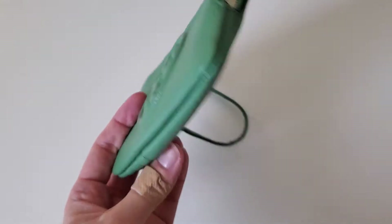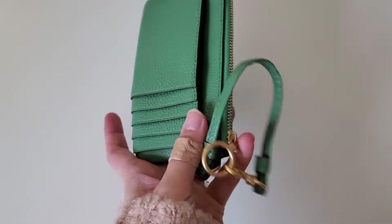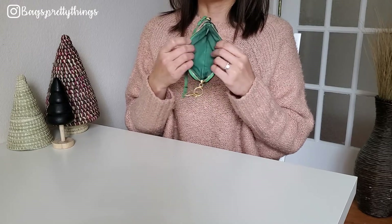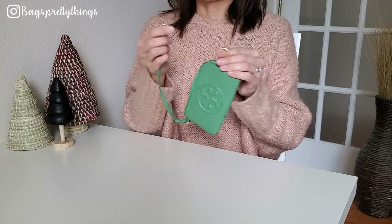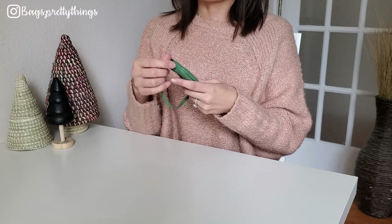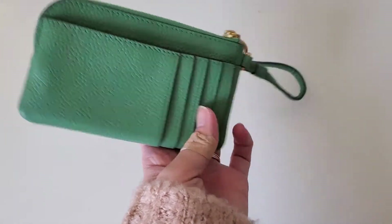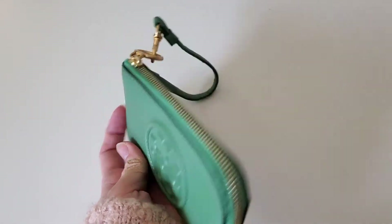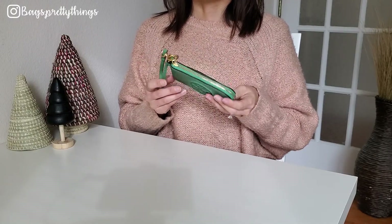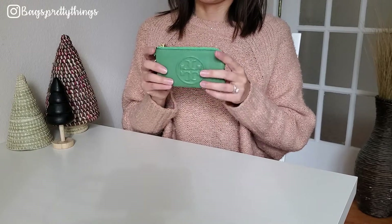This card holder has the Tory Burch Perry Bomb logo on it. Inside there are five card slots and a snap-button slip pocket. The pouch opens up very generously. What I love about it is it comes with a leather strap you can attach to the ring and use as a wristlet. I've been using it since I got it and really like it. Retail is $128 and I got 30% off, so it came out to about $89. I'll link it below.